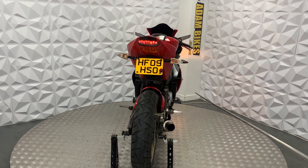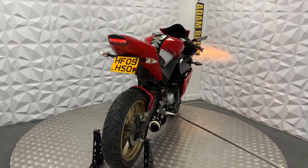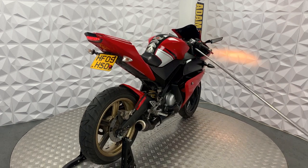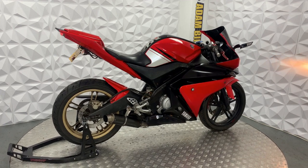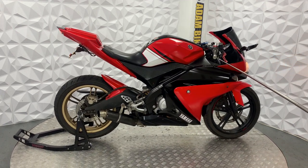The brake lever on this side is in good condition, and same with the gear lever on the other side, also in good condition. It has aftermarket bar ends and grips.